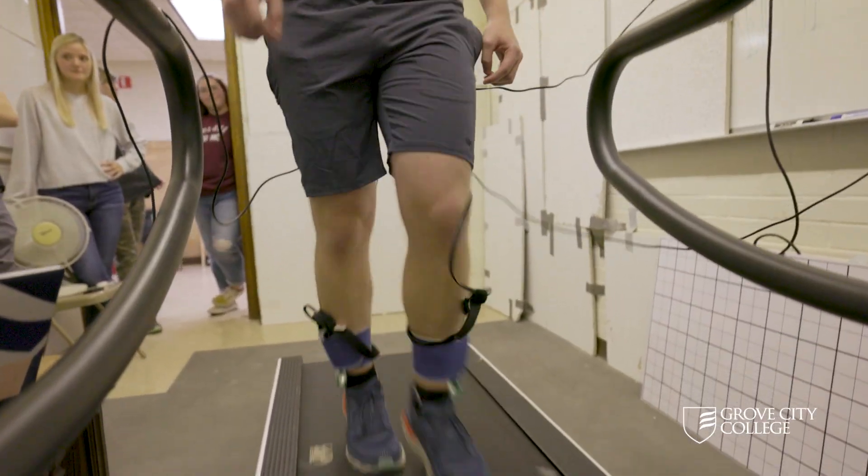We used high-speed video and pressure sensors to connect sound signals to foot motion as a person walks or runs. Our goal is to train a computer to recognize specific sounds that indicate a problem with biomechanics, just by recording the footsteps and sounds on a treadmill.